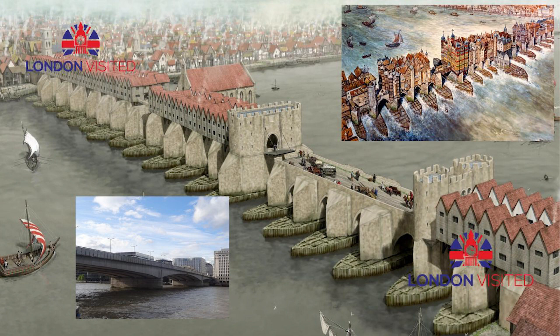By the 1890s, the bridge was the busiest point in London and one of its most congested, with 8,000 pedestrians and 900 vehicles crossing every hour. It was widened by 13 feet (4 meters) using granite corbels. Subsequent surveys showed that the bridge was sinking about an inch (2.5 centimeters) every 8 years, and by 1924 the east side had sunk some 3 to 4 inches (about 9 centimeters) lower than the west side. The bridge would have to be removed and replaced.